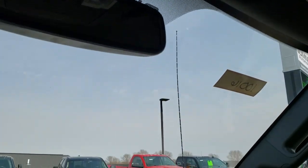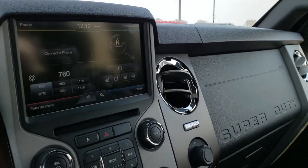Power sliding rear window. AM, FM, and Sirius XM radio capabilities.